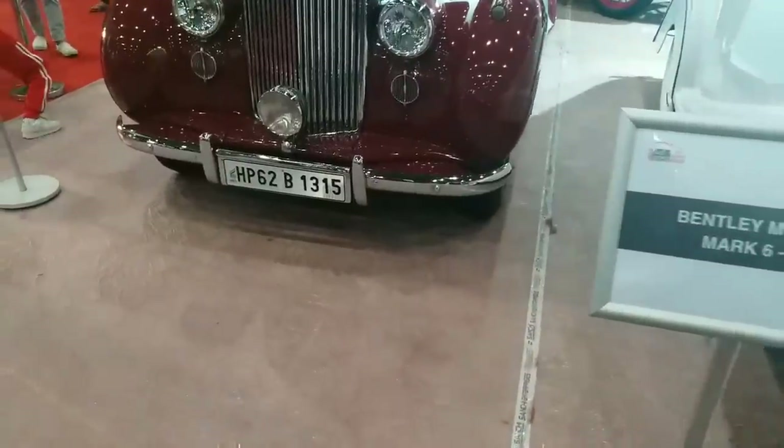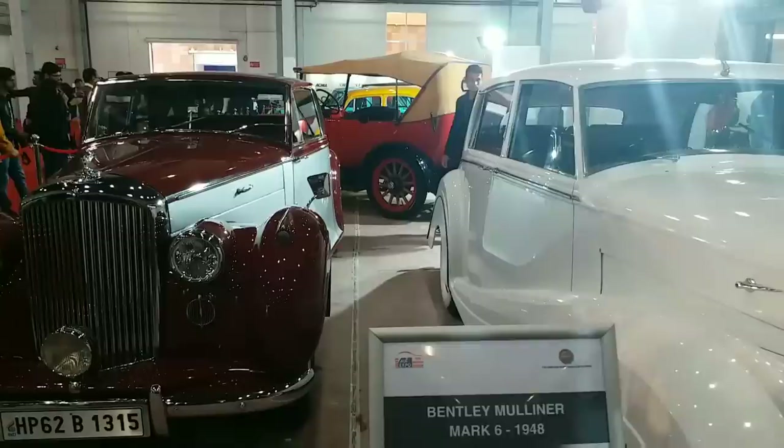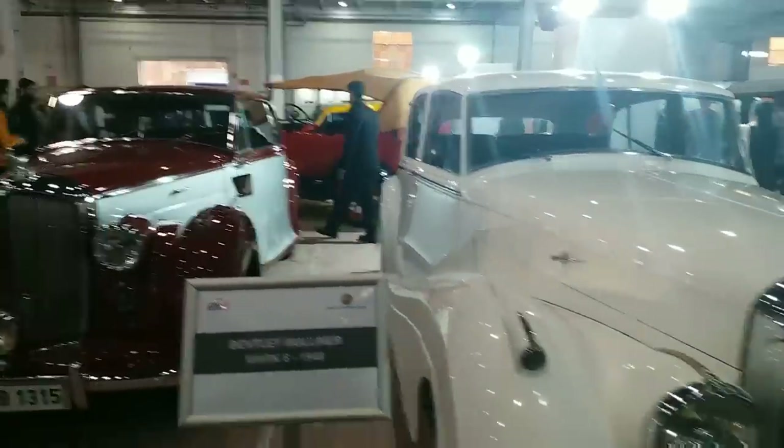Now, you see the Bentley car. Bentley Muller Mark 6, 1948. This car is coming from — it's a Royal car.